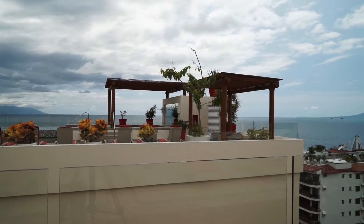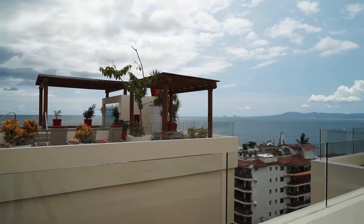PRPV presents its newest addition to its luxury inventory, Condominium Vallarta V177.